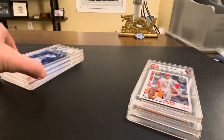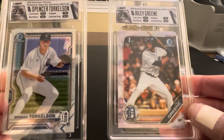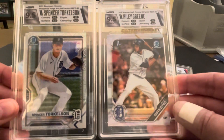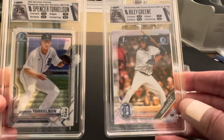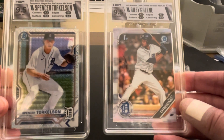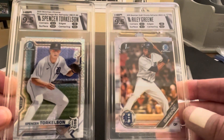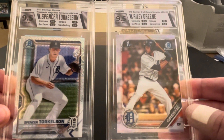The next two cards are two Tigers prospects that we're really excited about. We have really high hopes for the Tigers in 2022. Hopefully this Major League lockout gets resolved quickly for the start of the season — it's been a while since there's been this level of excitement for the Tigers. Spencer Torkelson and Riley Green — looking forward to seeing them make their Major League debuts this year. They're both top 10 prospects in all of Major League Baseball. To get 9.5s on these two is fantastic: the first Bowman for Riley Green and the Mojo Refractor for Torkelson.